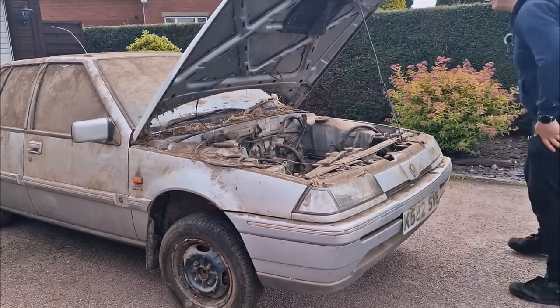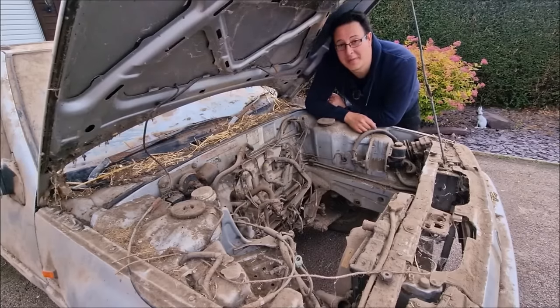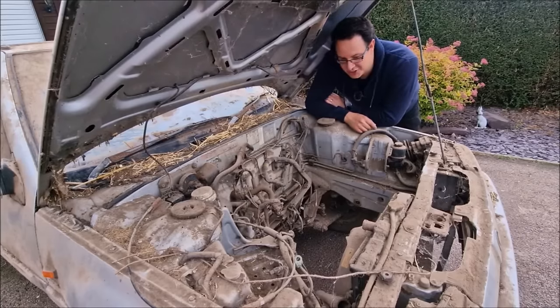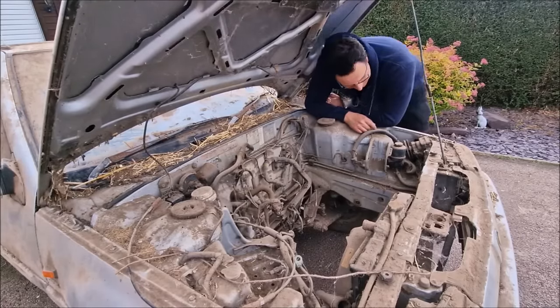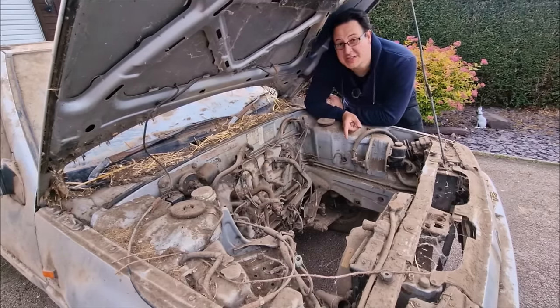I'm getting in there. So, it's a good job I didn't say let's hook the jump pack up to it and try and jump it off, boys. Because the engine is missing.